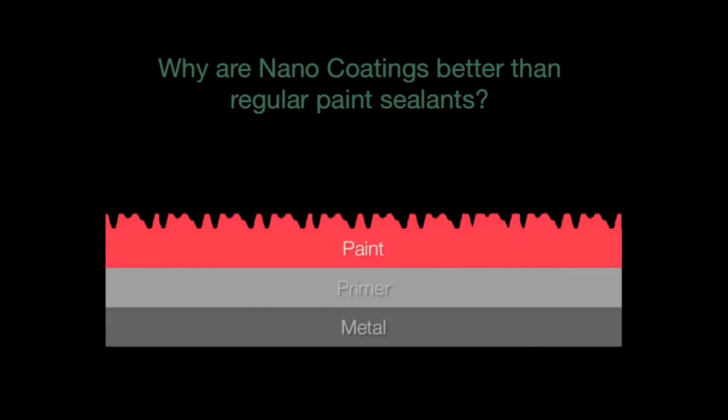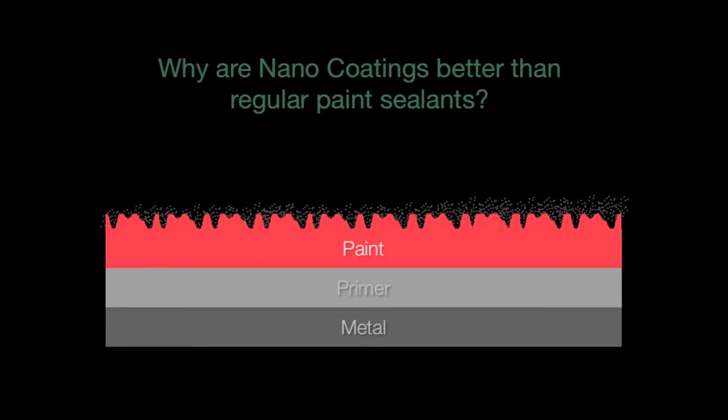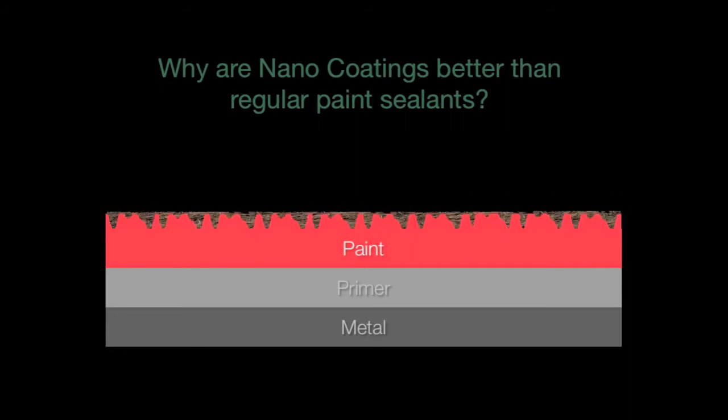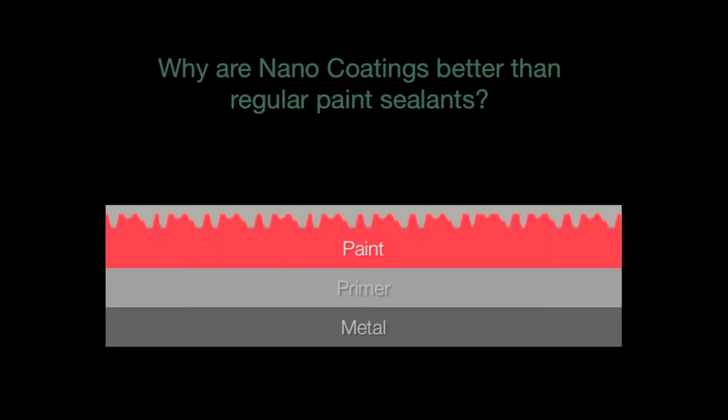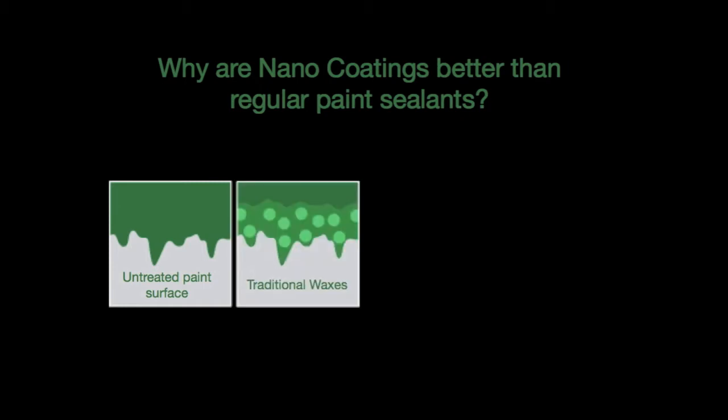Firstly, if you look at the surface of vehicle paint, it is very porous. This allows dirt, dust, and other contaminants to become trapped in the pores, and this eventually causes oxidisation of the paintwork, leaving it chalky and dull. Paint protections essentially work to seal off the pores of the paintwork. So here we have an untreated surface with the pores exposed. If we look at traditional waxes, the particles are quite large, so dirt can still become trapped in the pores.